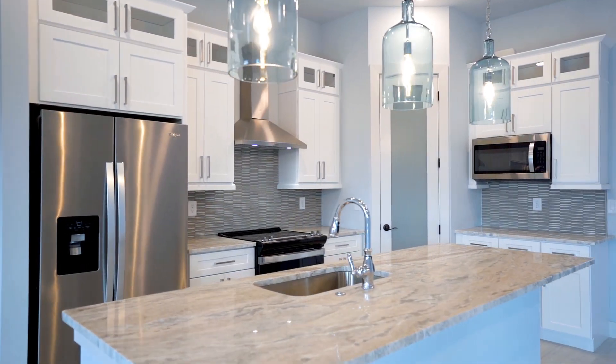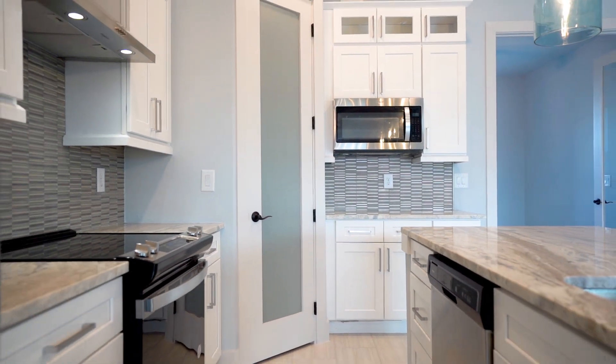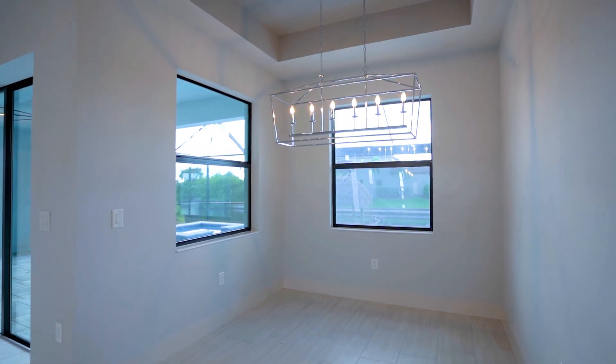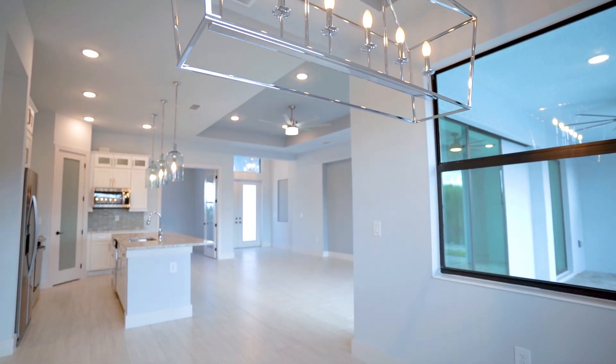The kitchen is a chef's dream, boasting custom pendant lamps over an expansive island with granite countertops, a large undermount sink, and 42-inch upper cabinets with double-stacked glass doors.